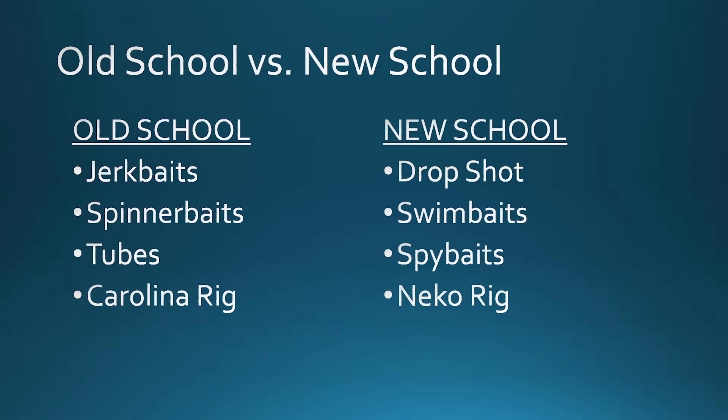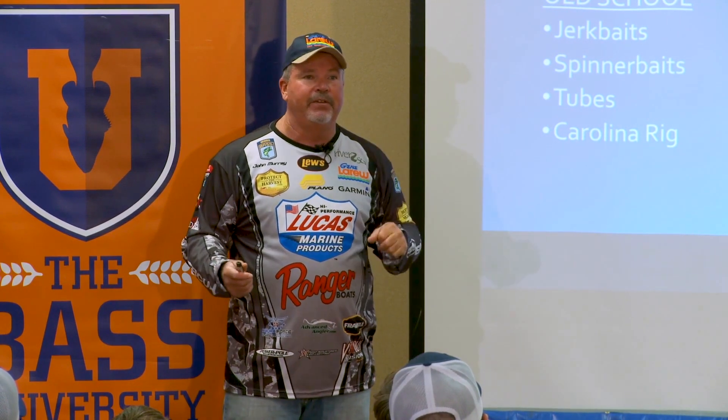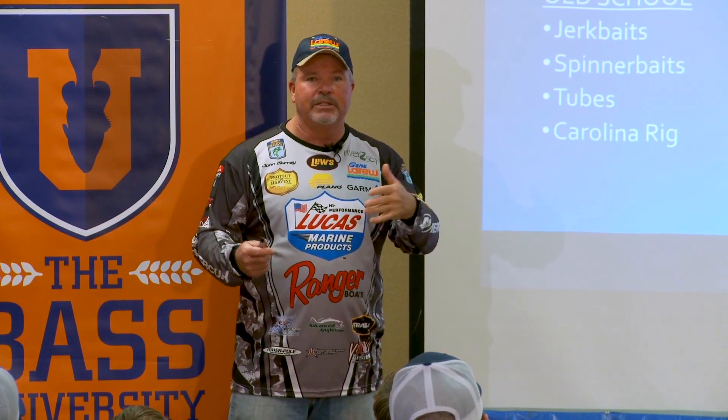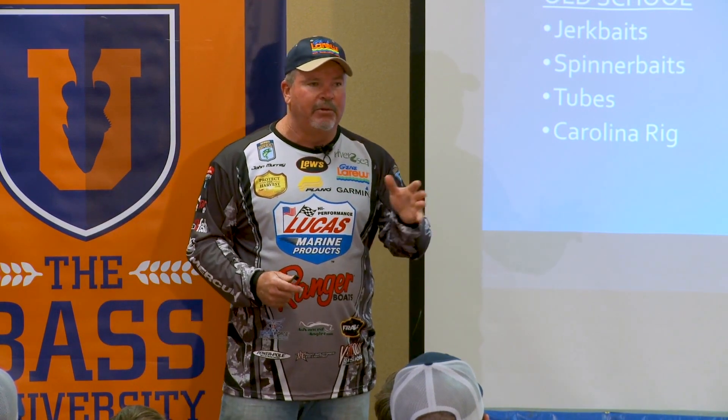It gets a little confusing. I'm going to try to tell you the pros and cons. And really, in fishing, pick your strengths. Everyone here knows when they look at that list, there's a certain technique — hey, that's the way I like to fish. I'm going to go through the ones the way I like to fish, and we'll pick the ones you like and see what applies to you.